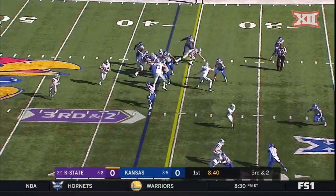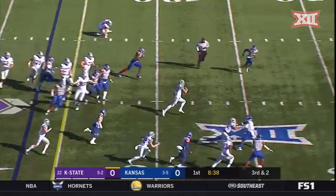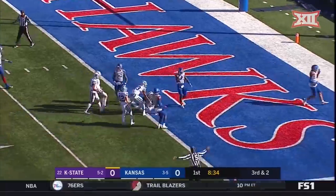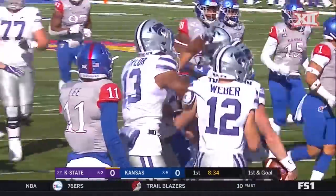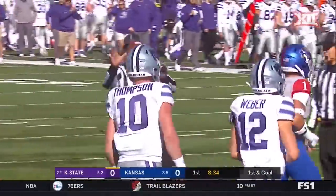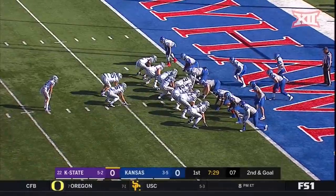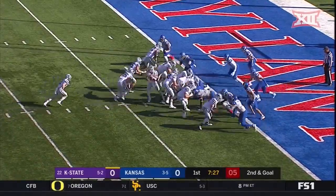Third down and two. Option. Thompson will keep it and find a hole. Thompson inside the ten, brought down near the two. A 35-yard run sets up Kansas State first and goal. Long drive, chewing up a lot of clock — something Kansas State does awfully well.